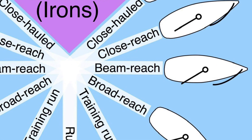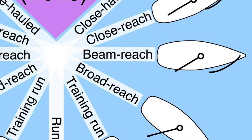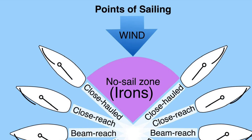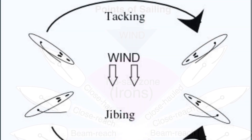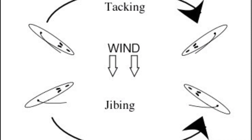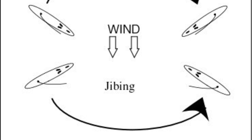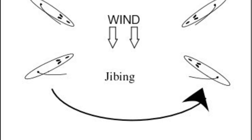A ship will generally achieve optimal speed while sailing at a beam reach or a broad reach. Though it is inherently more difficult to go upwind than it is to go downwind, using a close haul or a close reach and tacking through the wind or wearing around with the wind — which is also called jibing — one can still travel upwind.